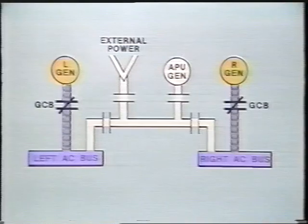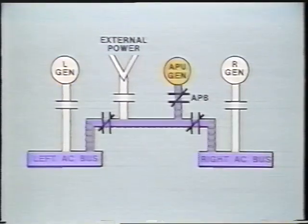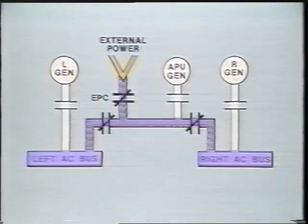Each engine-driven generator powers a main AC bus — one left and one right — through the generator circuit breaker. A tie bus and two bus tie breakers allow both buses to be powered by a single source, such as the left generator. These buses can also be powered by the APU generator by way of the auxiliary power breaker, or by external power through the external power contactor.